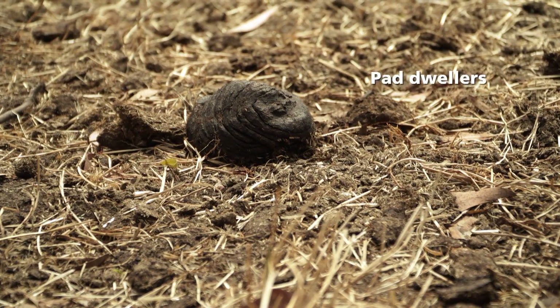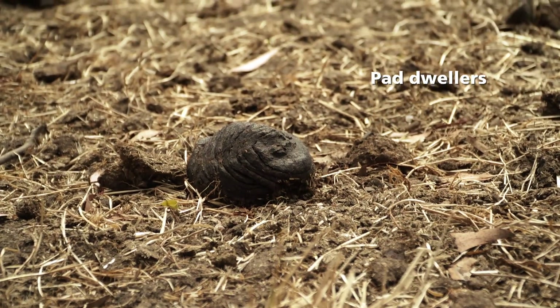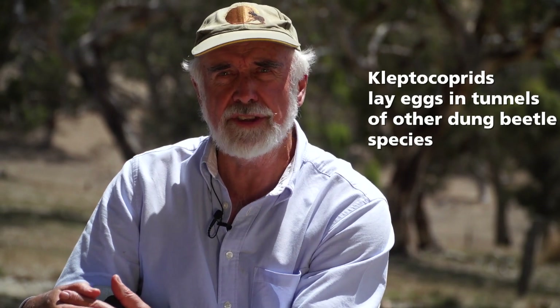Pad dwellers are really not very important from the point of view of dung burial. In the dung that is not buried by the ball rollers and tunnelers, they create chambers and in those chambers they create little balls of dung and lay an egg in each. There is also a fourth group called the klepto-parasites, or klepto-coproids, which are essentially parasites on the buried dung of other beetles.